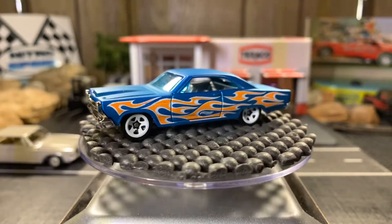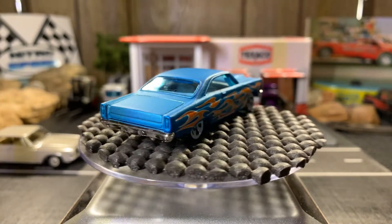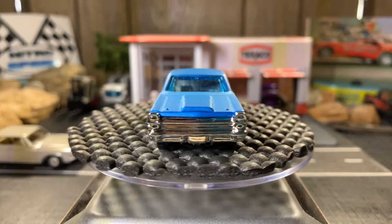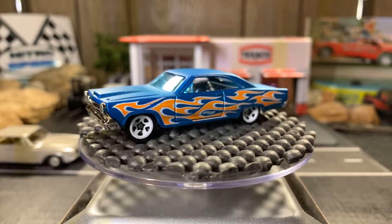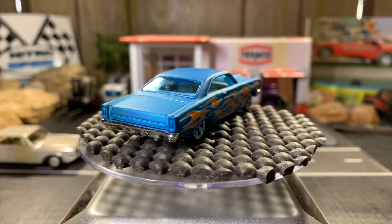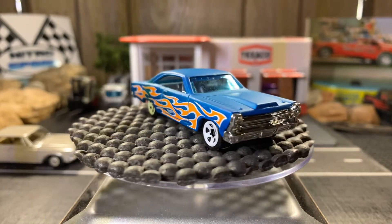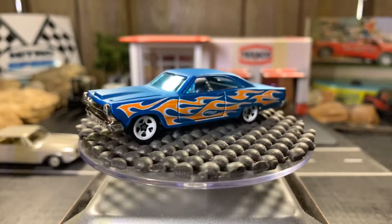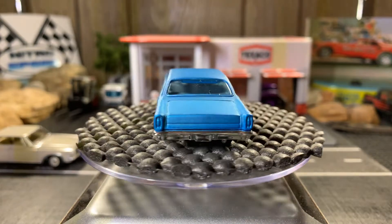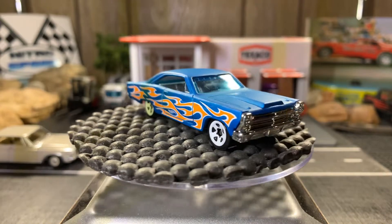This one I hardly ever put out on the table like this. It's got a matte black or matte blue finish to it — I love this sweet-looking Ford Fairlane. I love the color. This came in a five-pack, a Hot Wheels flames pack. It's a pretty sweet casting.